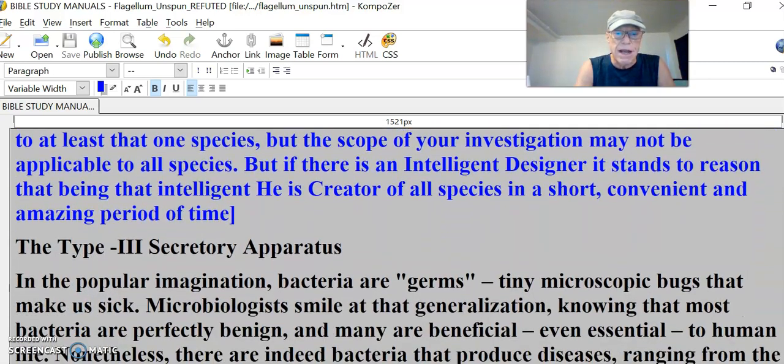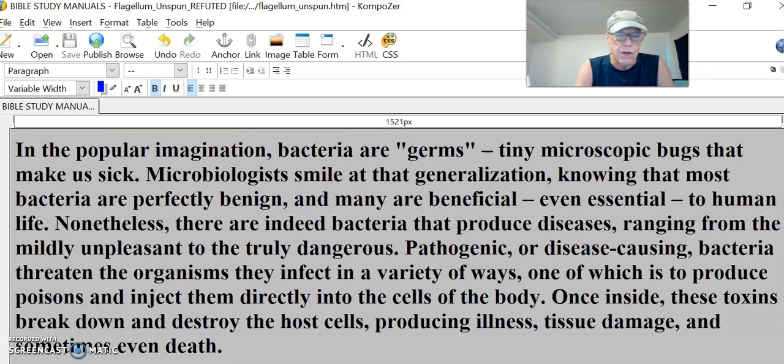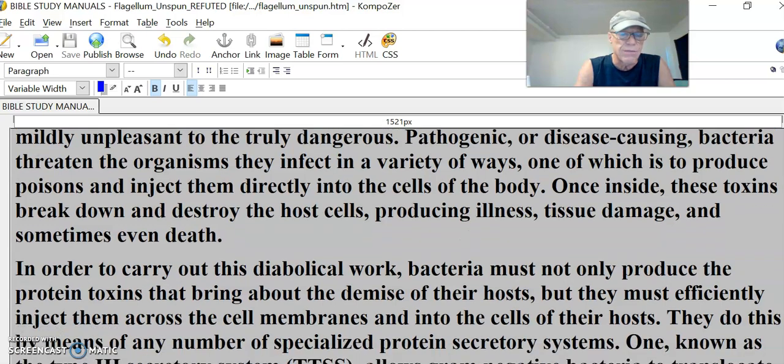In the popular imagination, bacteria are germs — tiny microscopic bugs that make us sick. Microbiologists smile at that generalization, knowing that most bacteria are perfectly benign, and many are beneficial, even essential to human life. Nonetheless, there are indeed bacteria that produce diseases ranging from the mildly unpleasant to the truly dangerous. Pathogenic or disease-causing bacteria threaten the organisms they infect in a variety of ways, one of which is to produce poisons and inject them directly into the cells of the body. Once inside, these toxins break down and destroy the host cells, producing illness, tissue damage, and sometimes even death.